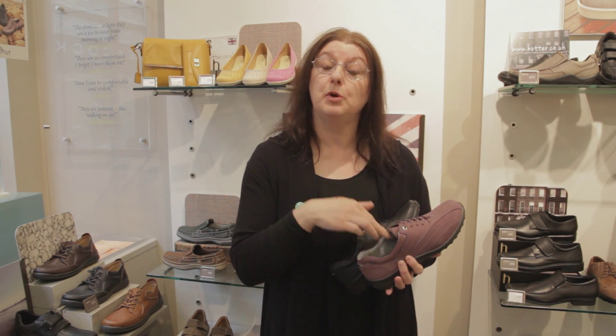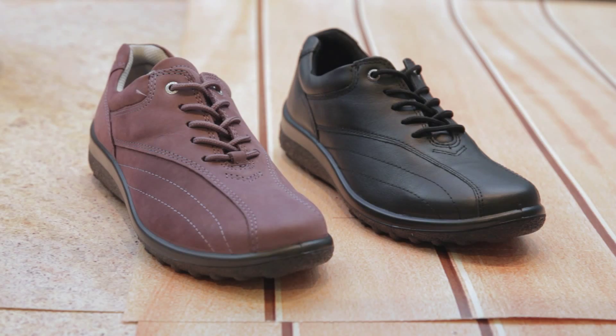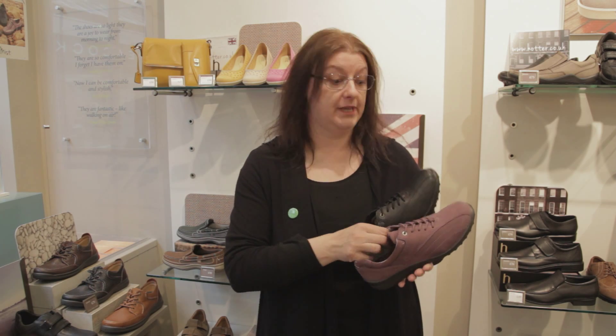And the insoles are very cushioned and they can also come out so you can put your own insoles in if you require, and also you can keep them clean. They come in a range of colours and you can have them in a fabric or you can have them in the leather finish, and because they're lace-up you can adjust them for good support for your feet.